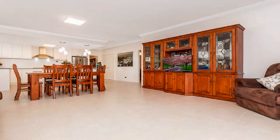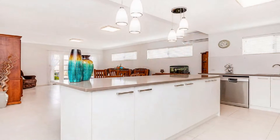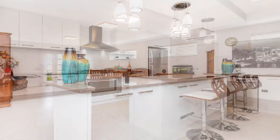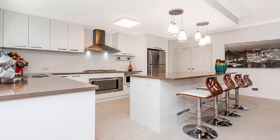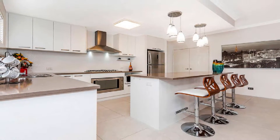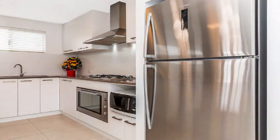Enjoy informal dining beside the stunning kitchen, showcasing stainless steel 900mm gas six-burner cooktop, electric oven, dishwasher, central island breakfast bar and striking Esses stone bench tops.